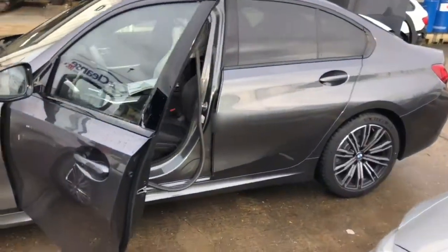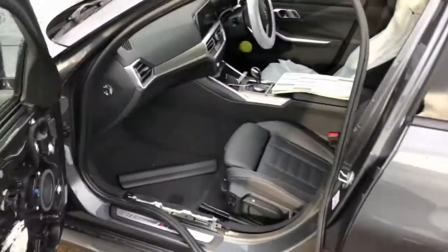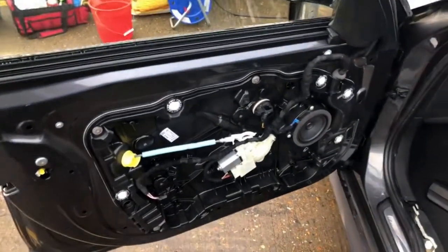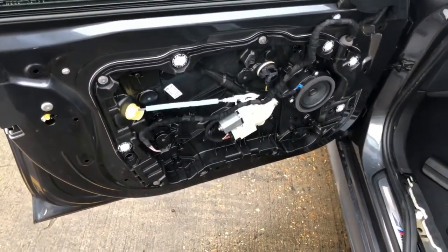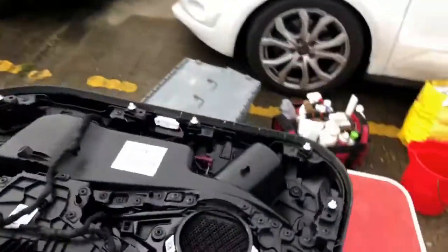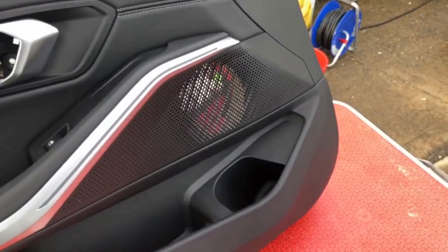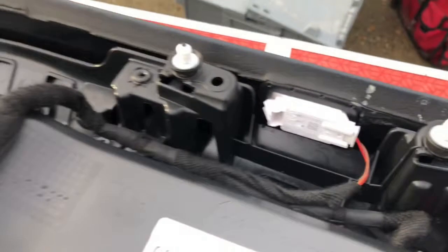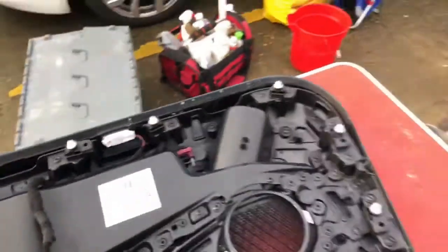Today we're at Vines in Guildford, dealing with a milk spillage on a brand new 3 Series BMW. The customer had put a pint of milk in the door pocket, and it leaked out. And as you can see, it's kind of affected the inner part of the pocket.